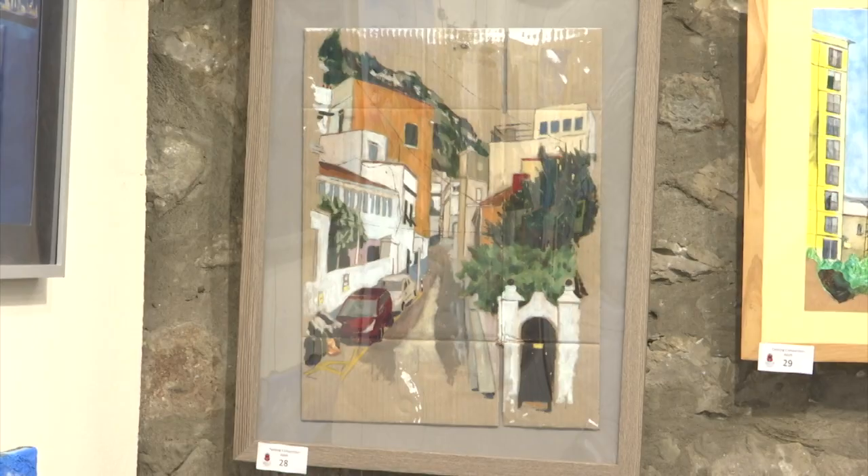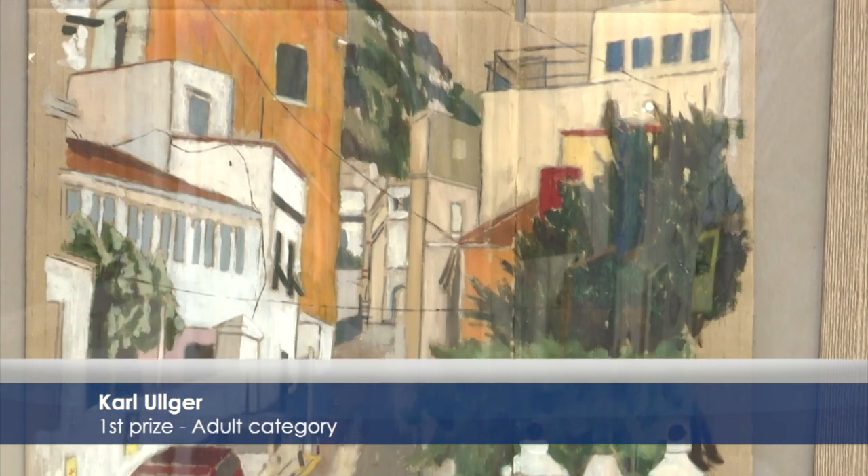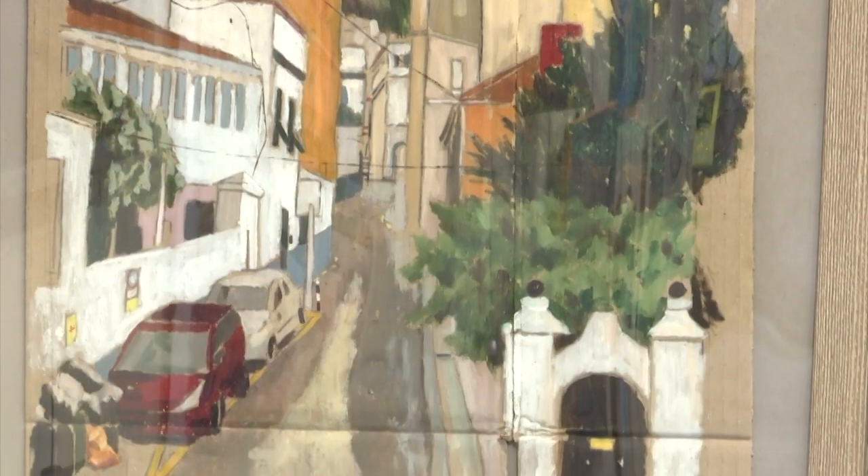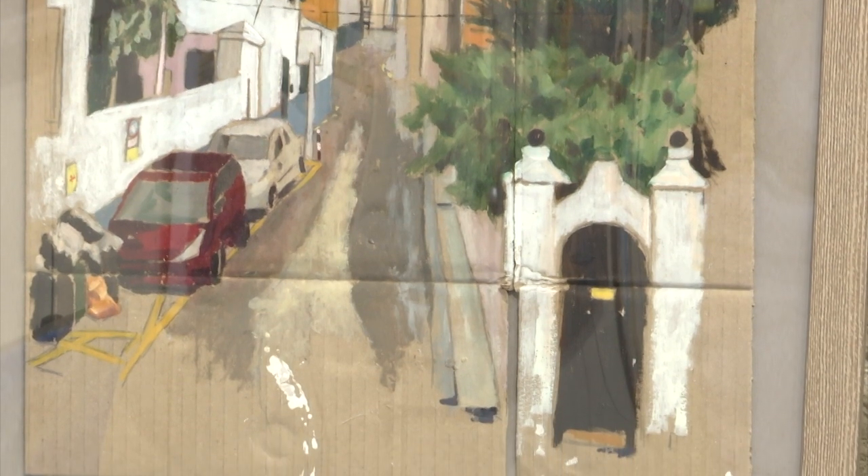This year the first prize went to Carl Alger with a view from his house in Prince Edward's Road, which is a beautiful picture. The outstanding thing for me is it's painted on a cardboard box — it's not canvas, it's not paper, it's an actual recycled cardboard box, and it's a brilliant, brilliant painting.